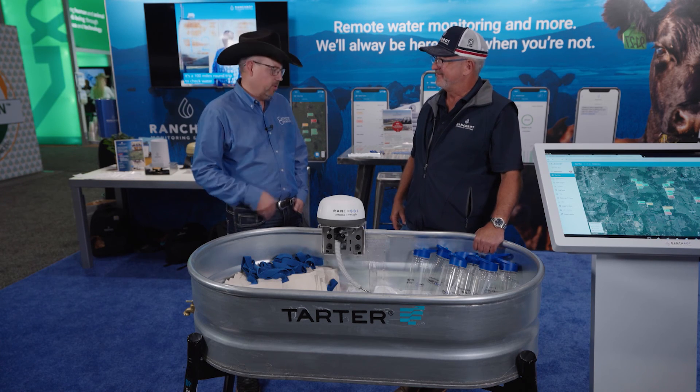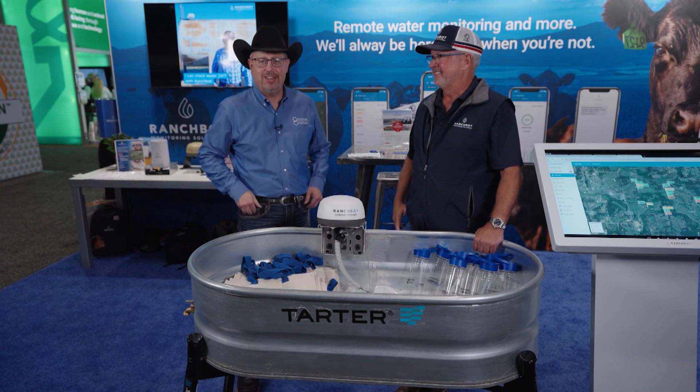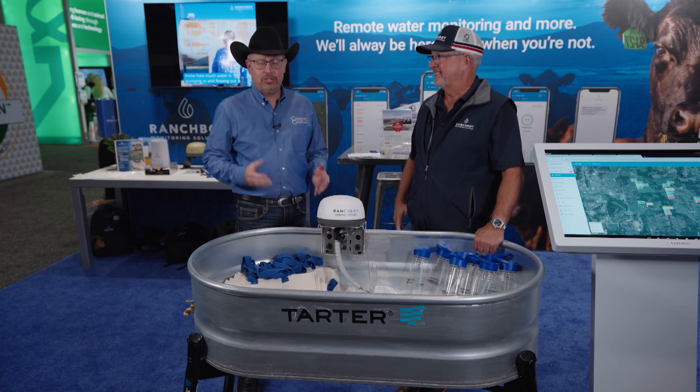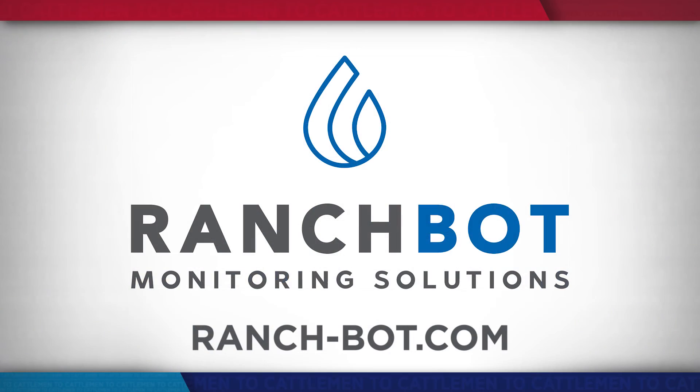Thank you for giving us some of your time to share all of this exciting news going on at RanchBot, and we certainly thank them for their commitment to the U.S. beef cattle industry. For more details, one of the best tools out there is their website — you can visit them at ranch-bot.com.